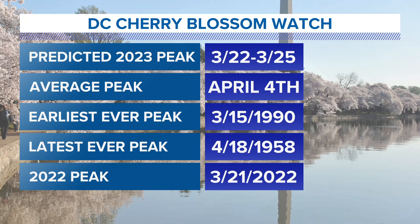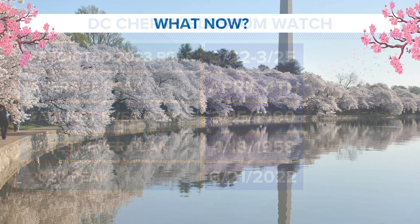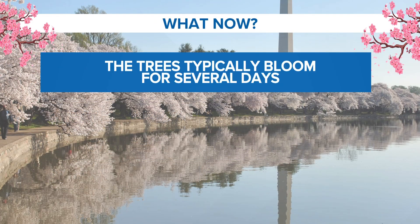Earliest peak ever was on March 15th. Latest peak ever, not until April 18th. And last year we saw peak bloom just a year ago today on the 21st. So once we do hit peak bloom, a few things to keep in mind.